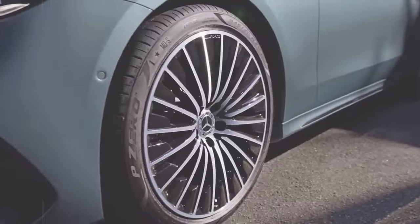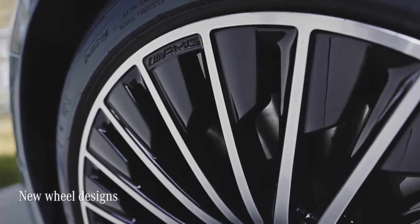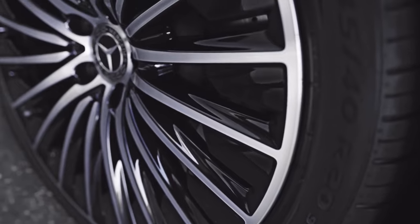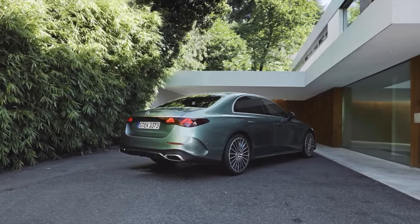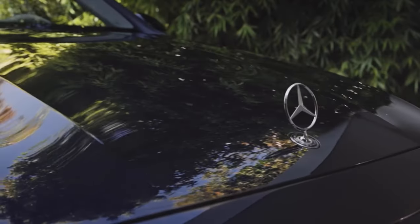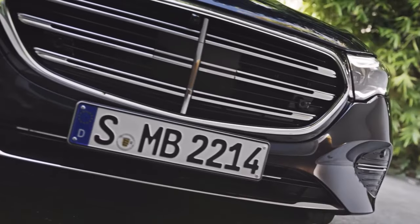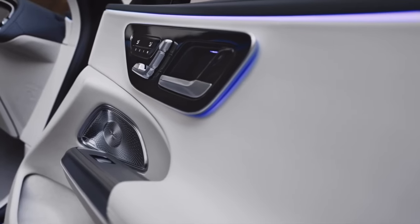The new E-Class features completely new wheel designs ranging in size from 17 to 21 inches, featuring aeroblinds — aerodynamically optimized claddings to reduce turbulence. Exclusive line models feature a sleek radiator grille with three horizontal twin louvres and an upright star on the bonnet, additional chrome elements around the car, and a stunningly elegant interior with much attention paid to even the smallest details.